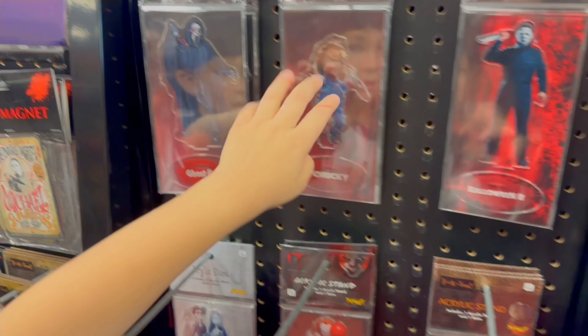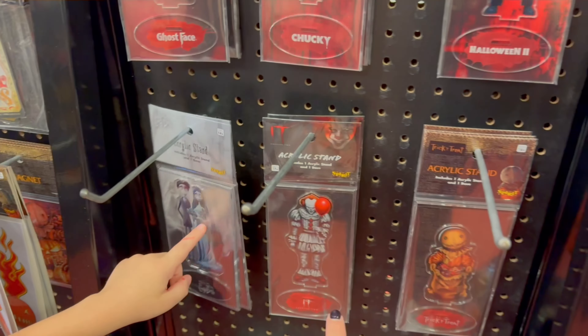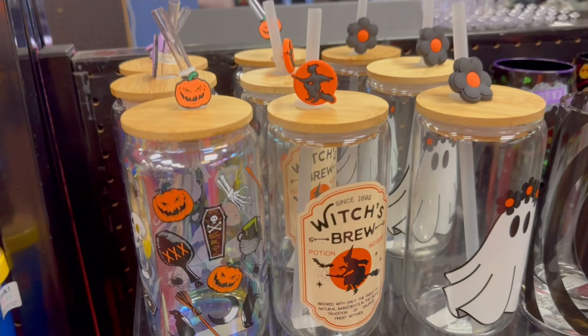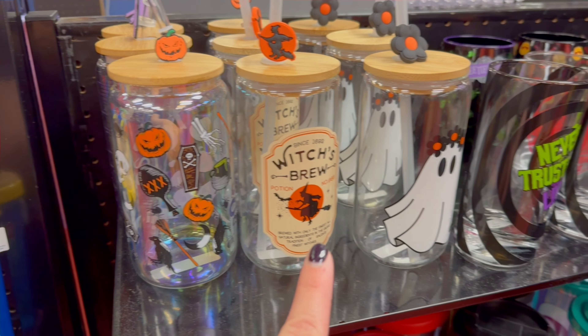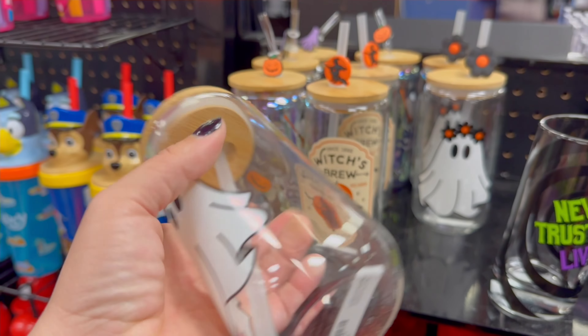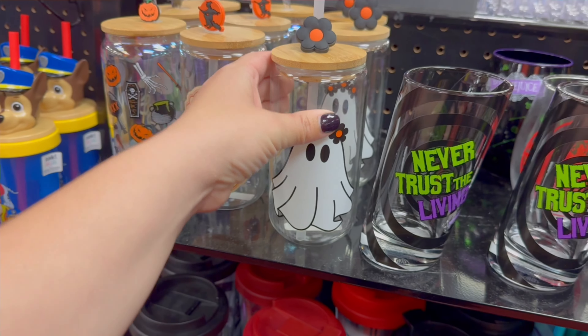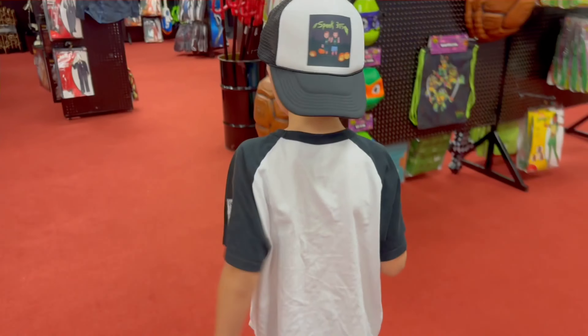So these are the acrylics. We had in our swag bag a Ghost Face and a Pennywise. I've never seen these cups before — these are really cute. Really cute, I really like this one. These are really cute for like morning iced coffee. Really adorable. Witches brew.